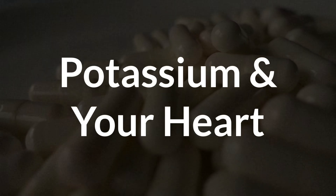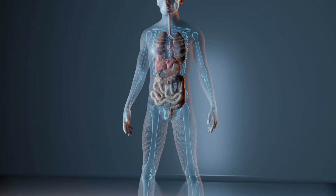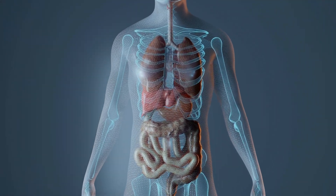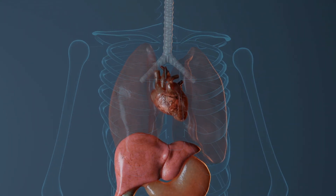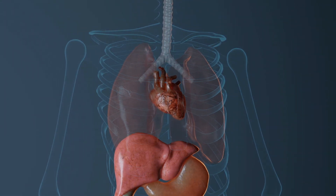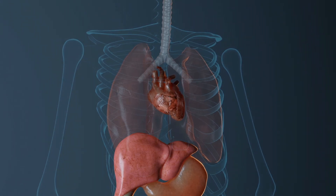To start, there is no doubt that potassium is crucial for heart function. It helps regulate the electrical signals that make your heart beat, and it also works together with sodium to control muscle contractions and fluid balance. In fact, low potassium is one of the classic causes of irregular heart rhythms. So why would taking potassium supplements trigger those same symptoms?